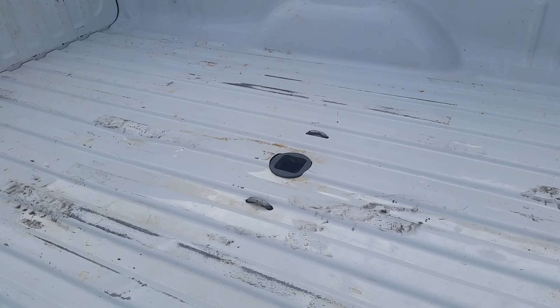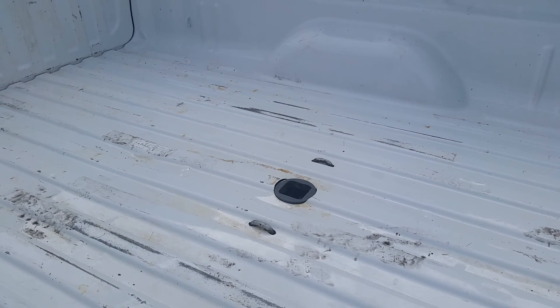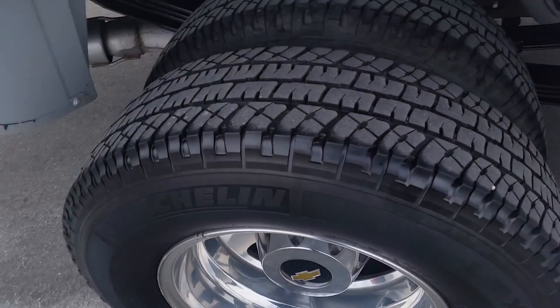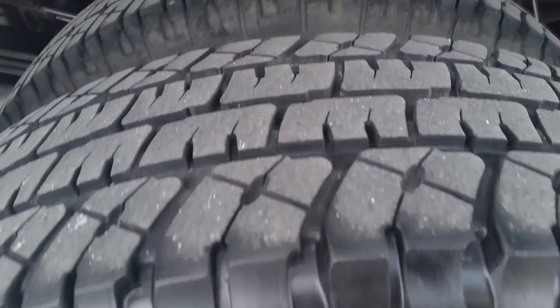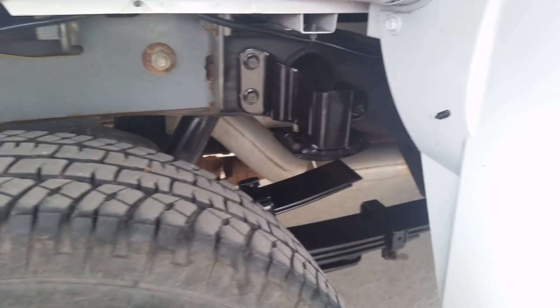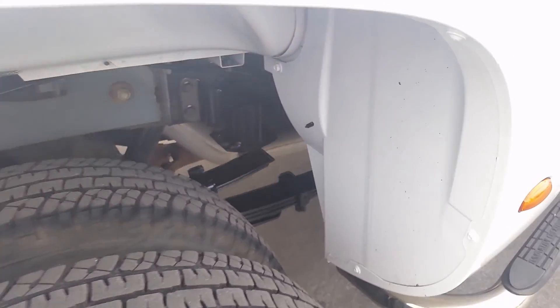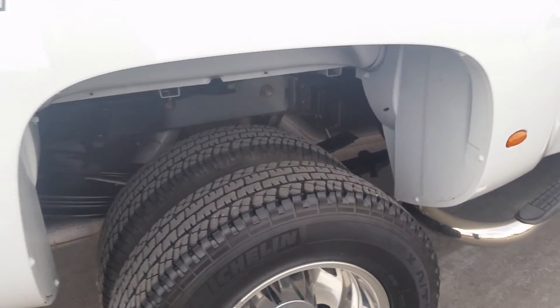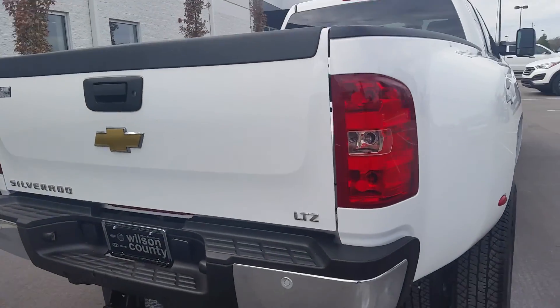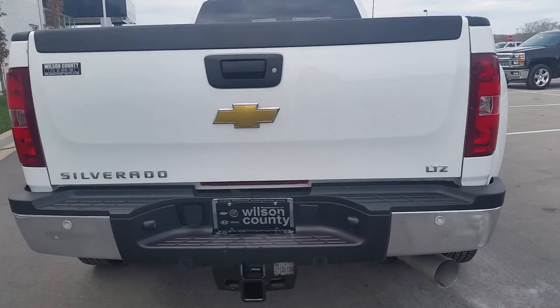It has rear window defrost, rear privacy glass, and a very clean interior — this was a corporate-owned pickup truck. It has an eight-foot box. The rear tires have a little over fifty percent tread. This is a southern truck, so if you're looking for a rust-free Silverado, don't wait long.